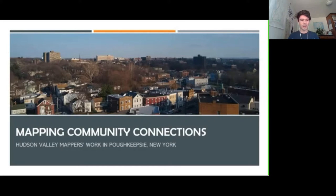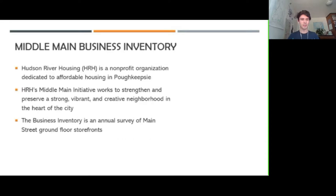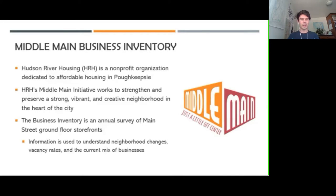What I want to emphasize throughout this presentation is some of the work that we're doing in the Poughkeepsie community. The main thing I'm going to focus on is actually a recent project that we've done with a local nonprofit.